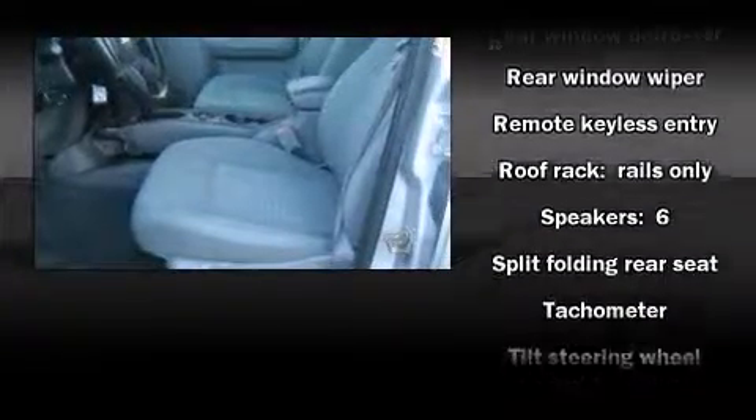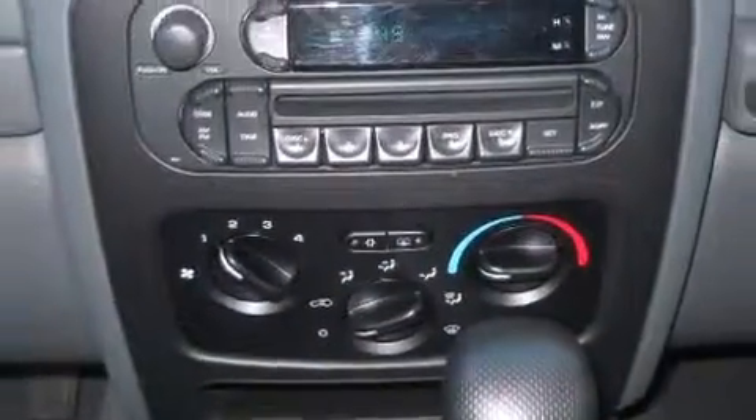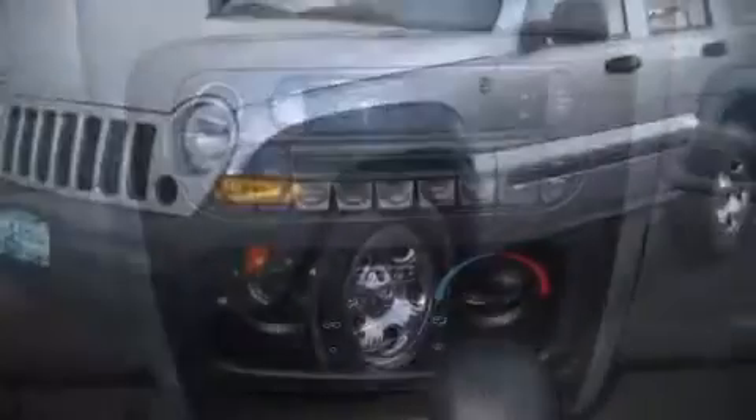Jeep also prioritized safety and security with features such as dual front impact airbags, ignition disabling, and four-wheel disc brakes.